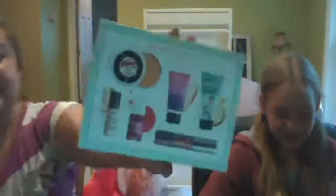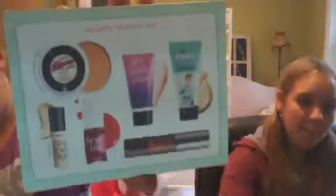Then from Sephora, I got the Benefit Priming with the Stars set. It comes with their real mascara, the professional primer, Girl Meets Pearl, Some Kind of Gorgeous medium, Benetint, and Stay Don't Stray primer. Then I got the Tarte miracle leave-in product.